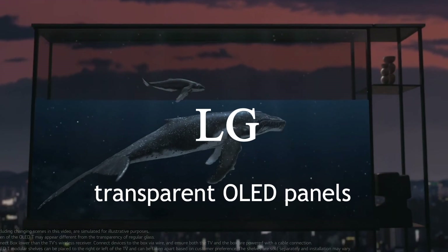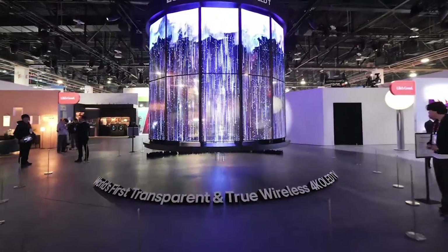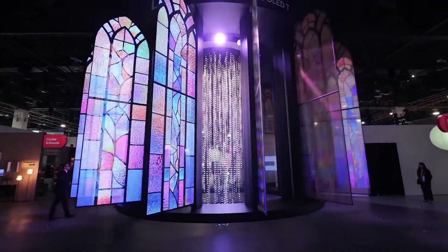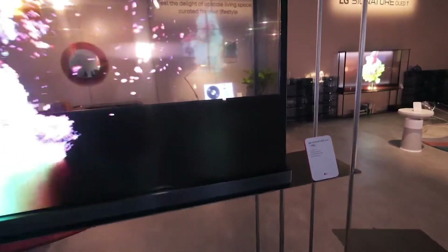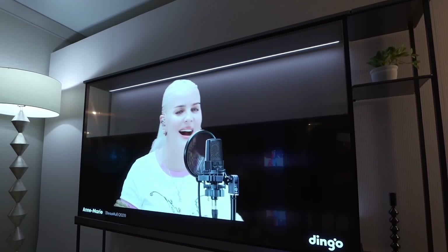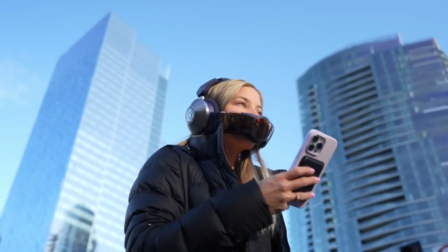LG is releasing transparent OLED panels — these aren't just screens, they're windows to the future. Picture a glass panel that doubles as a vibrant full-color display while remaining see-through. LG demonstrated its potential for everything from interactive shop windows to next-level home entertainment. Imagine watching your favorite show on a screen that becomes invisible when turned off, blending seamlessly into your decor — or in retail, seeing products behind the glass while animated visuals overlay information about them. This one's a game-changer.